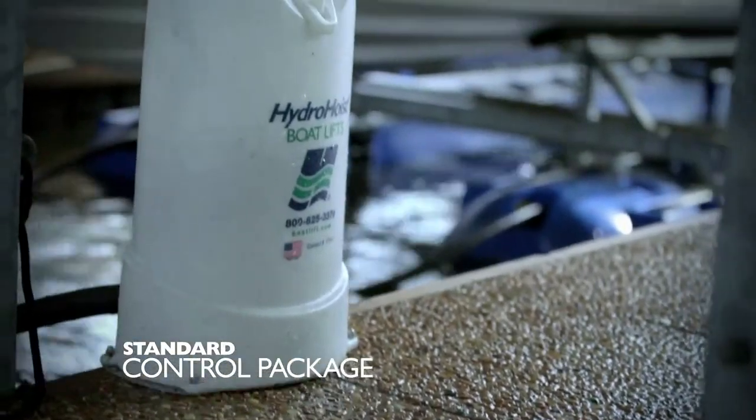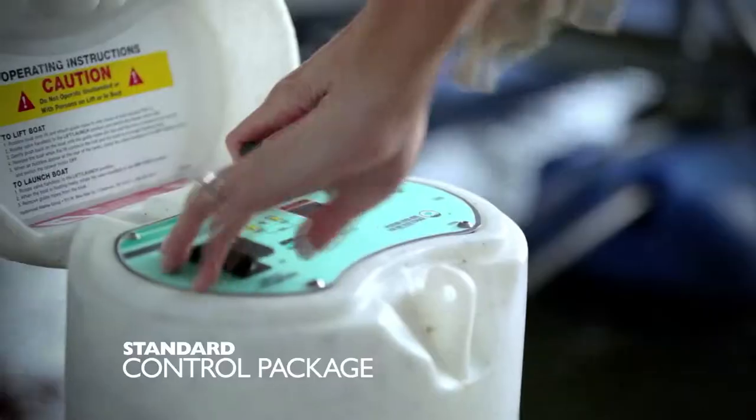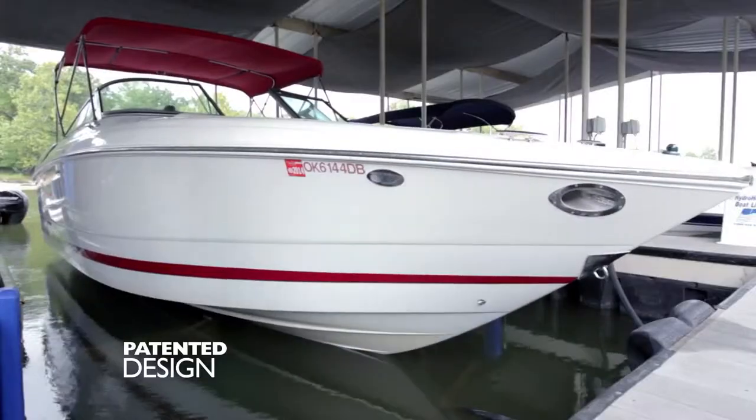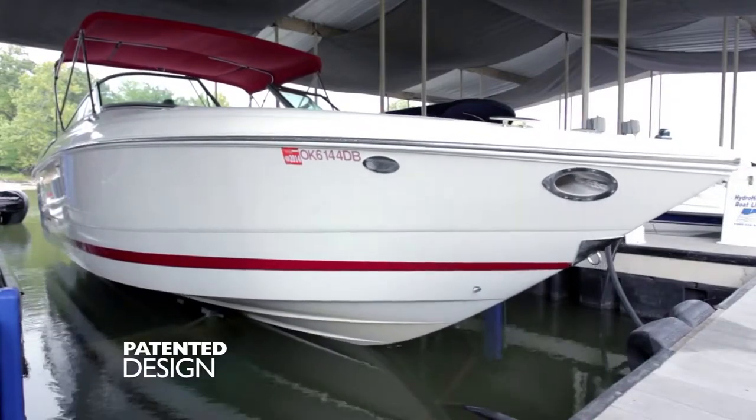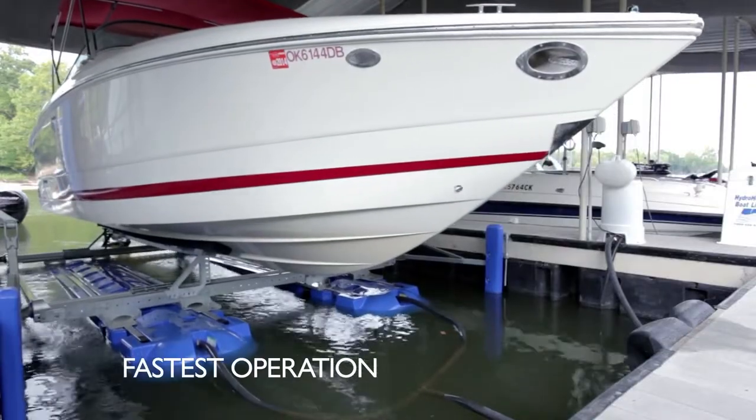The standard control package has a smaller footprint, allowing for increased room and better access to your boat and dock. The patented design means less noise and the fastest launch time in the industry, while increasing the life of your lift's motor.